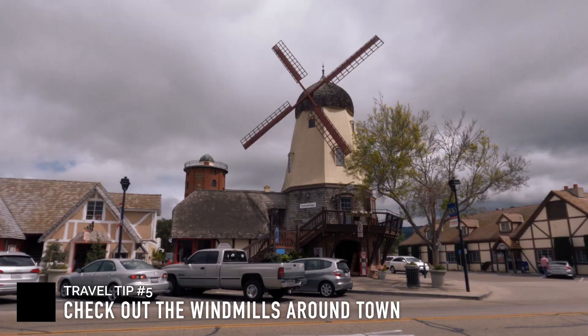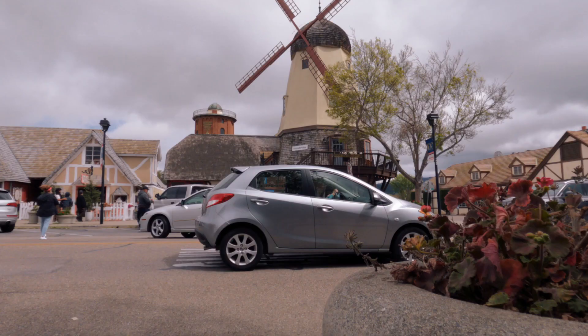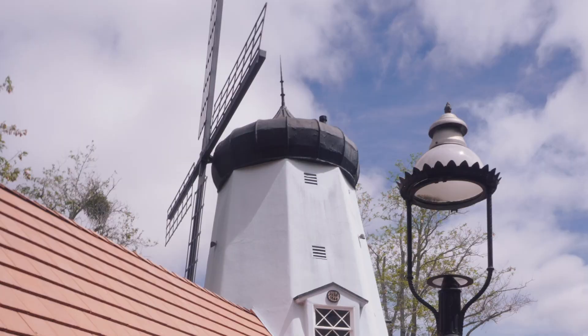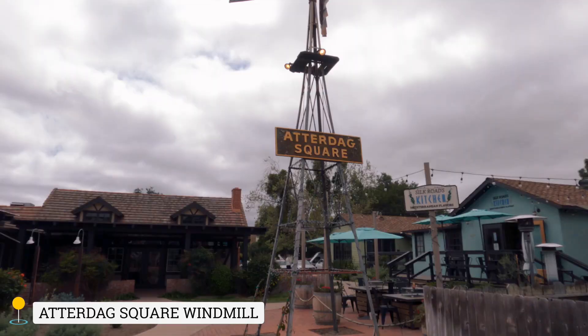Don't forget to check out the windmills around town. One of the famous and recognizable landmarks here is the Solvang Windmill, which is the largest and most photographed windmill in Solvang. Another one is the Hans Christian Andersen Windmill, located just behind or on the roof of the Hans Christian Andersen Museum.